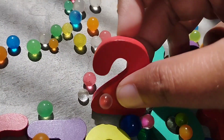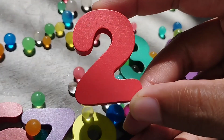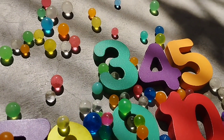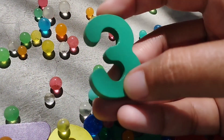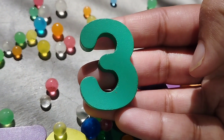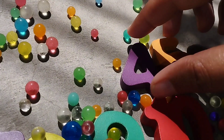The next number is 2. Number 2. 3. Number 3. This is number 3.